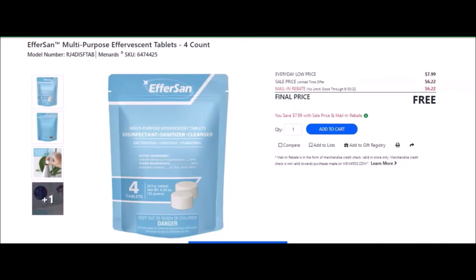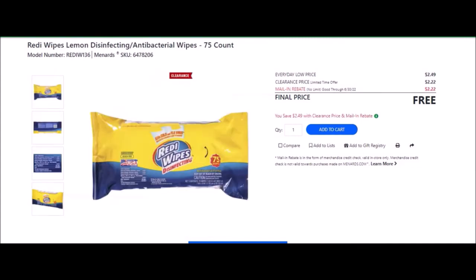We have Efferzan multi-purpose effervescent tablets, four count — SKU number 6474425. Everyday low price is $7.99. Sale price of $2.22. Mail-in rebate with no limit, going until June 30th of 2022, of $6.22, making this item free. We have the Ready Wipes lemon disinfecting antibacterial wipes, 75 count — SKU number 6478206. Everyday low price is $2.49. Clearance price of $2.22. Mail-in rebate with no limit, good until June 30th of 2022, making this item free.